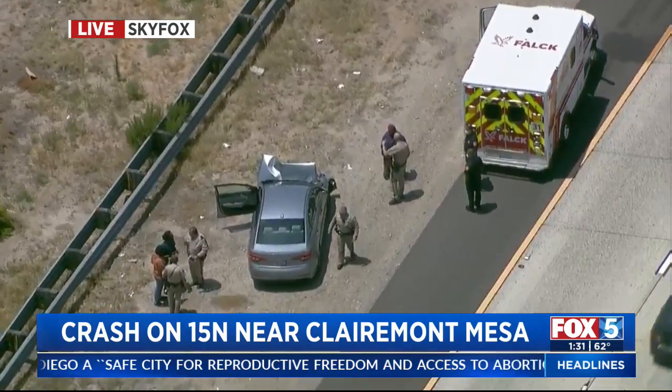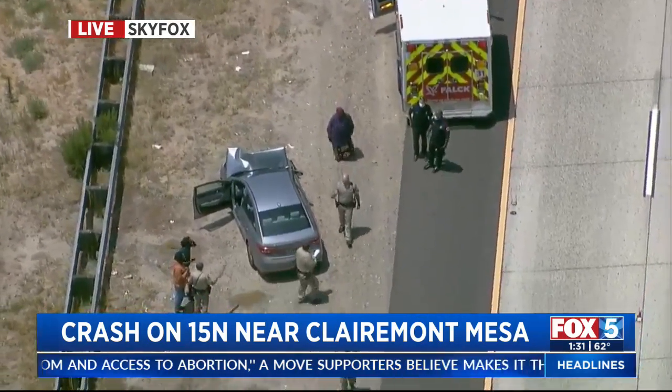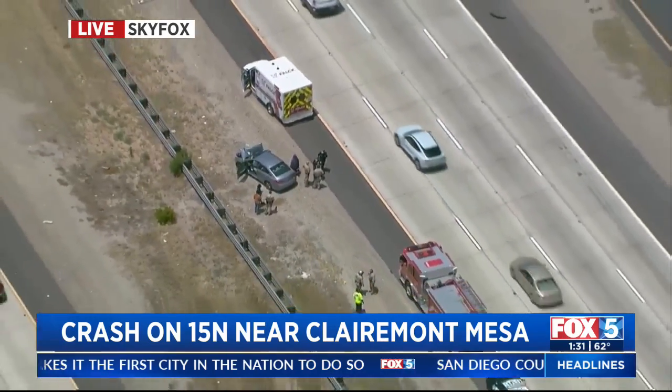You can see that vehicle — the front end is completely destroyed. You can see law enforcement, CHP, talking to people who were either in that vehicle or were witnesses to the crash.